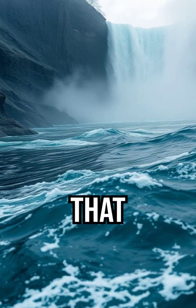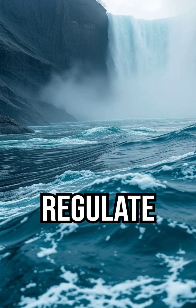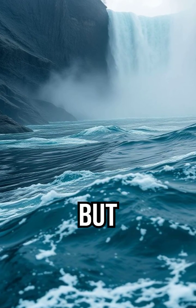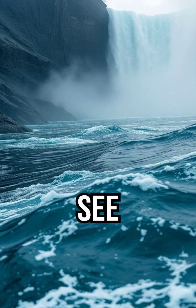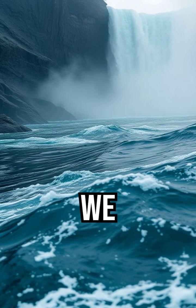A waterfall that moves continents, that stirs oceans, that helps regulate the entire Earth's climate. But no tourist will ever see it, because nature hides its biggest power where we never look.